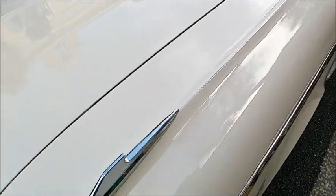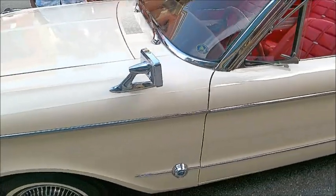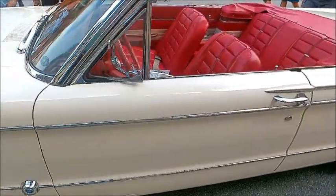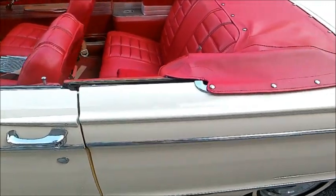And even more unusual, when we check inside, it has a four-speed on the floor. That would have been an unusual combination.